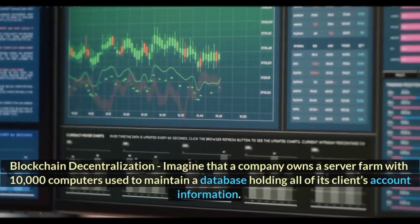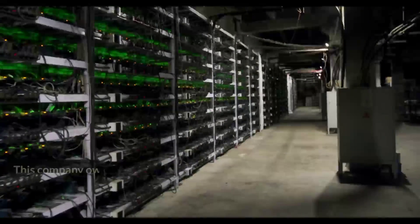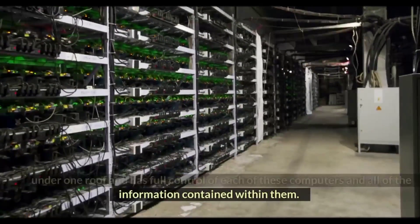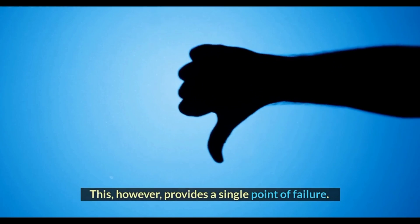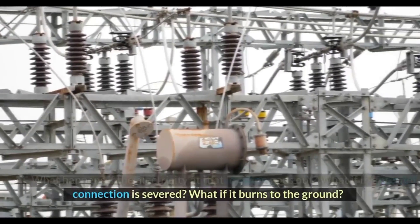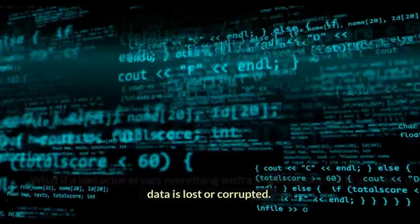Imagine that a company owns a server farm with 10,000 computers used to maintain a database holding all of its clients' account information. This company owns a warehouse building that contains all of these computers under one roof and has full control of each of these computers and all of the information contained within them. This, however, provides a single point of failure. What happens if the electricity at that location goes out? What if its internet connection is severed? What if it burns to the ground? What if a bad actor erases everything with a single keystroke? In any case, the data is lost or corrupted.